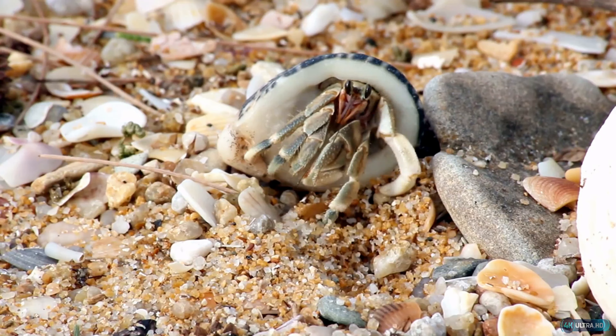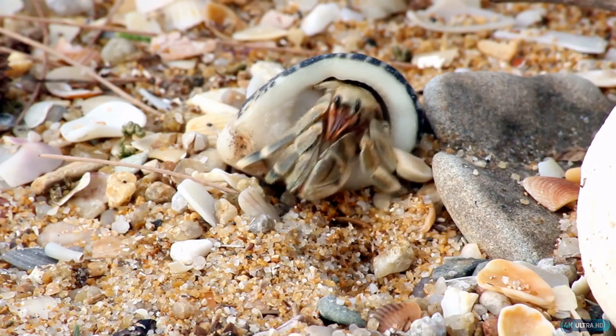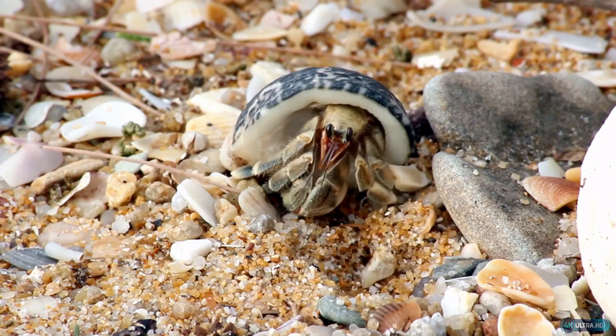Let's talk about hermit crabs. These fascinating creatures are often kept as pets and are beloved for their unique behaviors and adorable appearance. In this narrative, I will share some interesting information about hermit crabs and three rare facts that you may not have known.